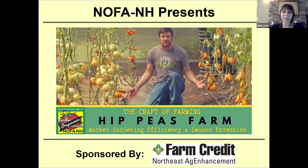Hi everyone. Welcome and thank you for joining us for a virtual tour and discussion with Hippies Farm on market gardening efficiency and season extension. I'm Nikki Kolb, NOFA New Hampshire's operations manager. NOFA New Hampshire is the Northeast Organic Farming Association of New Hampshire. We promote organic farming, gardening, and land care practices for healthy communities. This is our second of six tours in our 2020 CRAFT program.